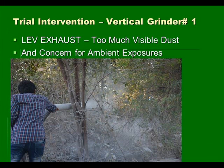Another problem we found was that the LEV exhaust system produced lots of visible dust discharged from the end of the pipe, which frightened workers because they thought we might be getting the dust away from them but exposing their neighbors. The ambient exposures to silica were a concern that led us to think about other interventions to deal with the dust control problem as well as the worker exposure problem.